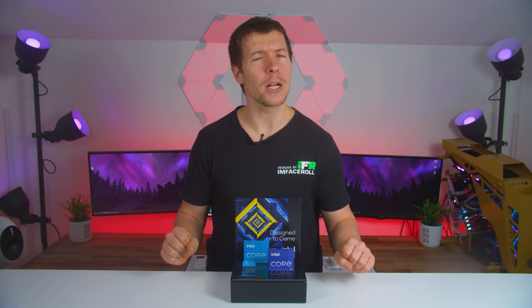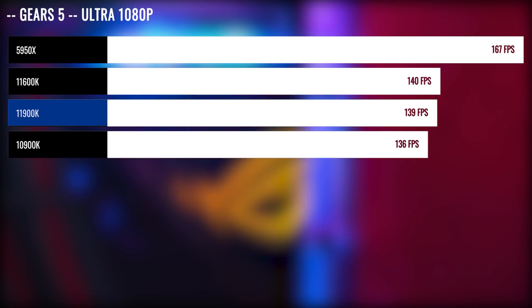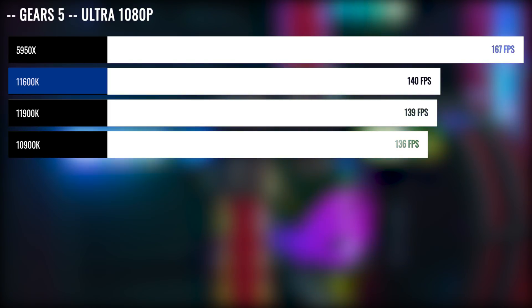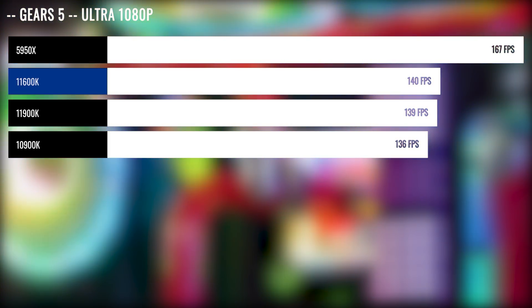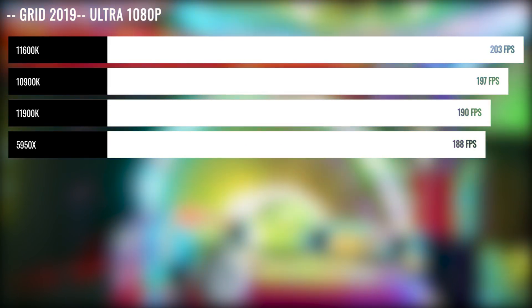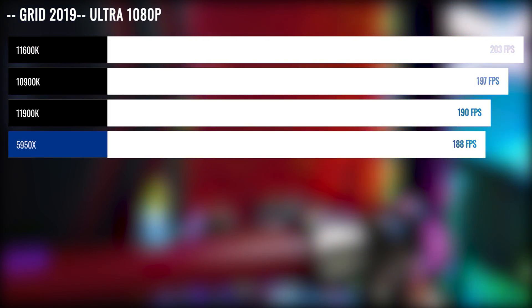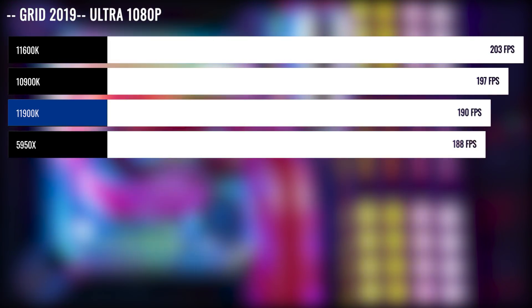We spent some time validating a few benchmarks that Intel tested themselves. In Gears 5 at 1080p Ultra, the 11900K fell behind the 5950X by 17%. Interestingly, the 11600K beat out the 11900K, though within margin of error — still making the 11600K look like a good value CPU. The 10900K is only falling behind the 11900K by about 2%. Grid 2019 is where we see another win for 11th gen, with the 11600K on top. All three Intel offerings beat out the 5950X, though this benchmark was handpicked by Intel.